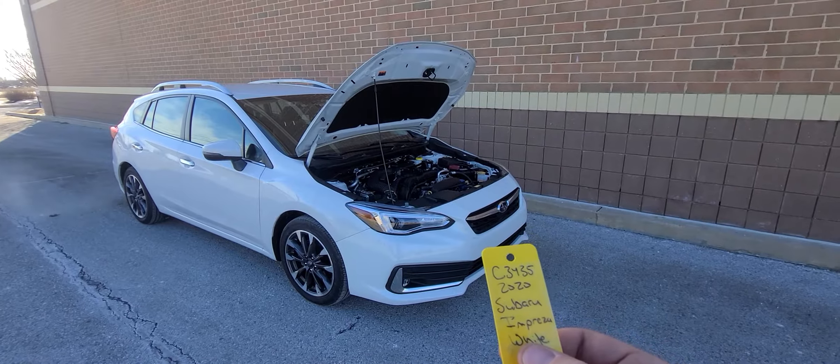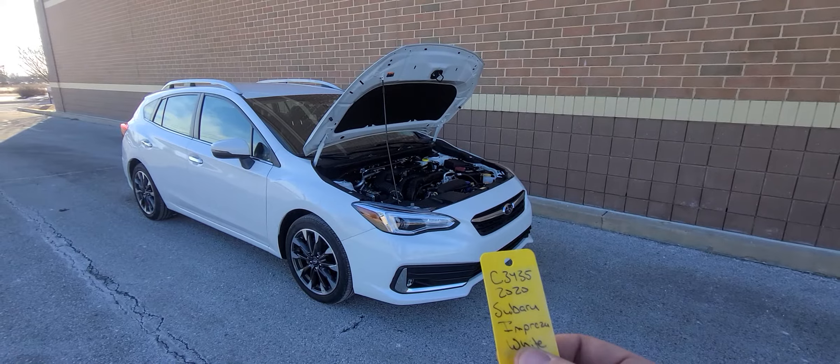Hi there. 2020 Subaru Impreza, pearl white in color, stack number 3435.